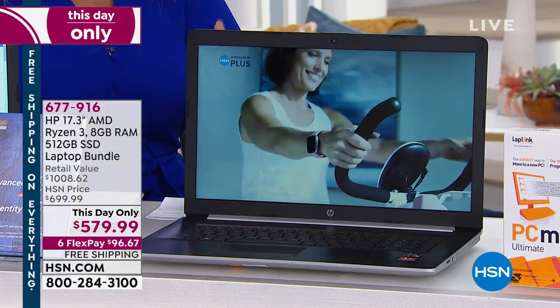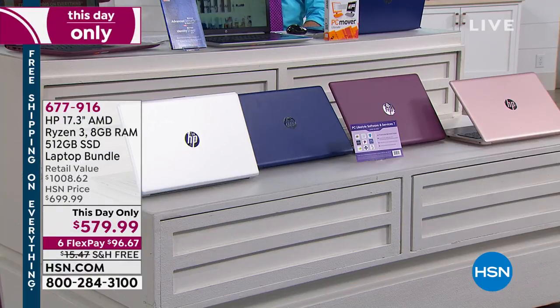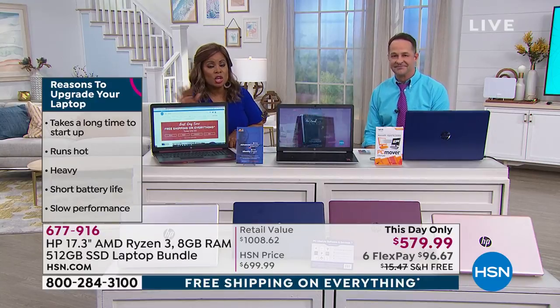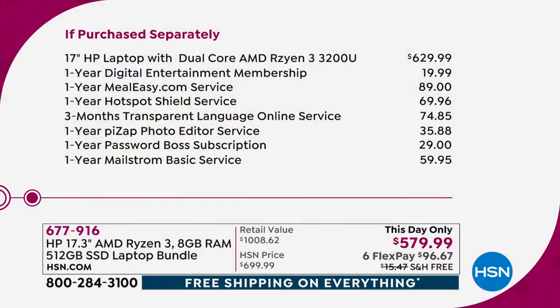Right now you can order our Ryzen, 8 gigabytes of RAM, 512 gigabytes of an SSD. The price at $579.99 is what they call a this-day-only price and it does go away tonight at midnight. This computer alone sells for $629.99 just for the computer. In addition to getting the computer, you're getting over $400 in extras. You're getting all of it. Two ways to order: FlexPay — instant, no application needed — at $96.67. Even if you're a new customer, it's instant, no application, on a credit card, debit card, or PayPal.